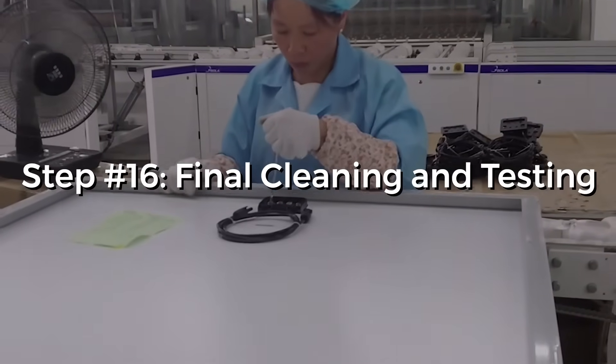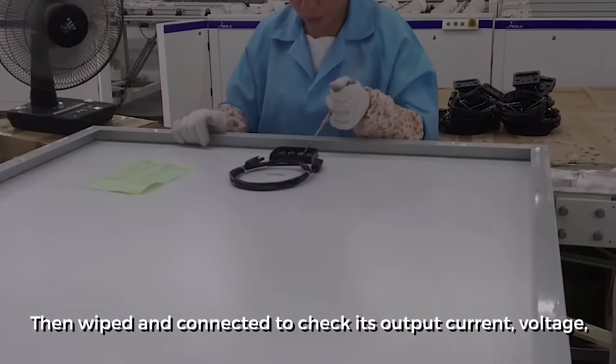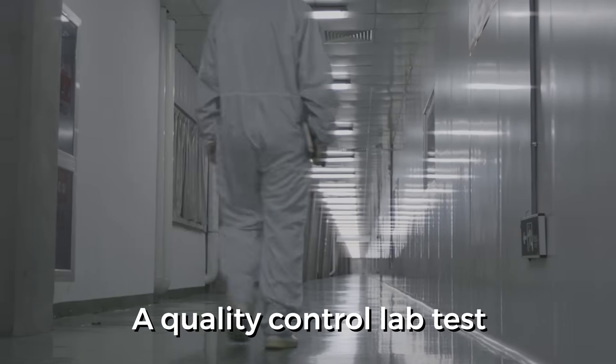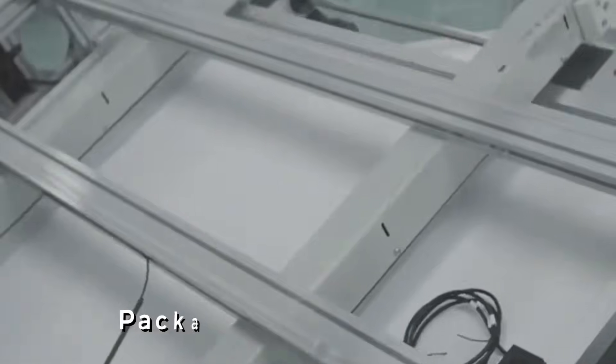Step 16: Final cleaning and testing. The whole panel is then wiped and connected to check its output, current, voltage, and so on, so that a test report is generated following all the stipulated guidelines. An information label with all the details is pasted on for the users. A quality control lab test is also done to check installation resistance, after which it is sent for a mechanical load test. If it clears all the tests, it will be packaged and sent for sale to various companies or wholesale merchants.